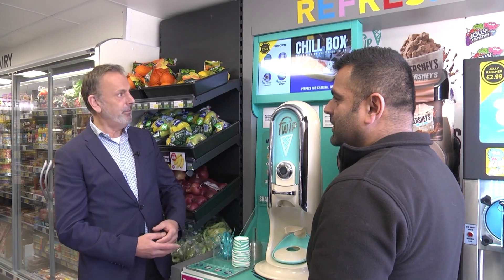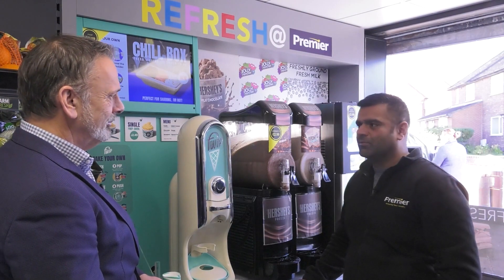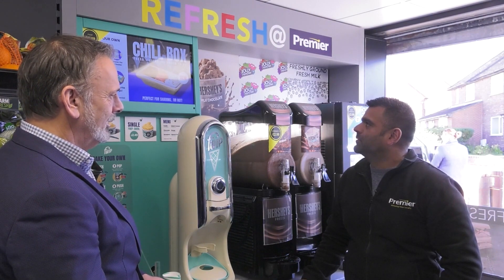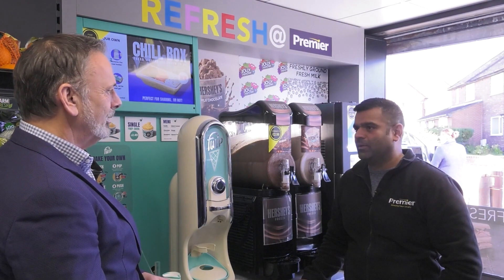And how have you found the new refresh station? Absolutely brilliant — the kids love it and the adults love it as well. And the margin and profit on them is unbelievable.